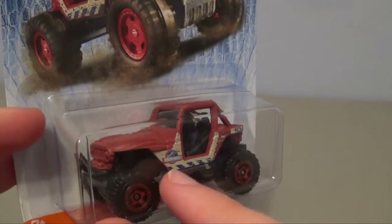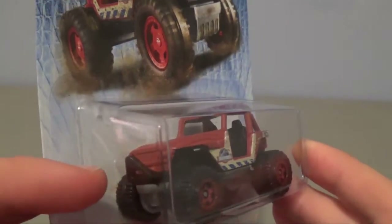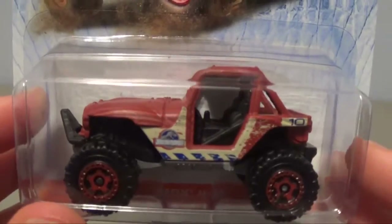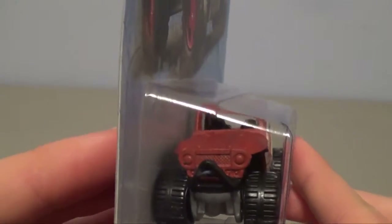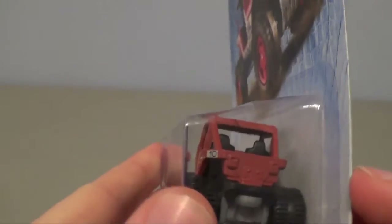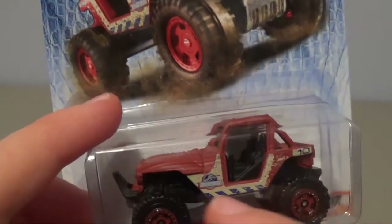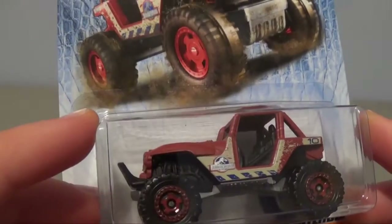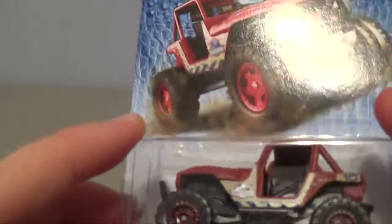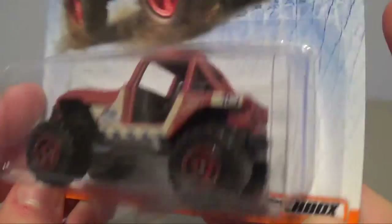I will not be unboxing this because I want it to be a display piece, so I want it in the best condition possible. You can see the Jeep on the inside there, nicely painted for being so small. Unfortunately the headlights are not painted, but it is still a really nice piece — quite weighty for being small as well. You can see it says number 10 on the side, with mud splattered all over it, a really nice Jurassic World logo, and the interior of the cab looks really nice. The bottom says MBX 4x4 and you can see the Matchbox logo down there.